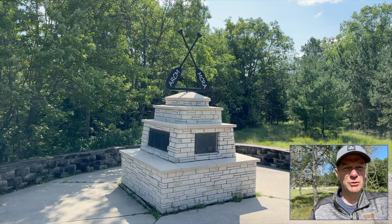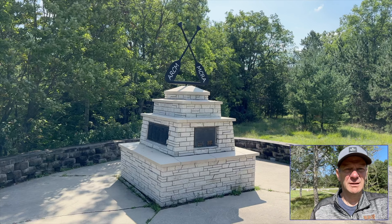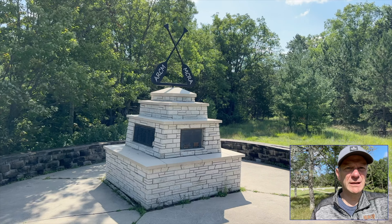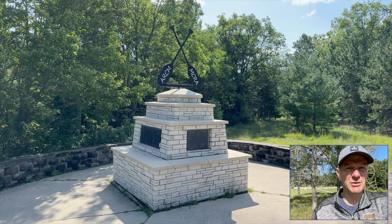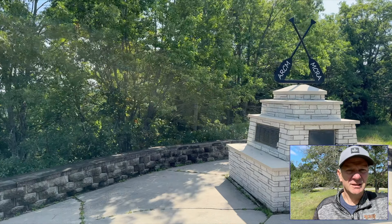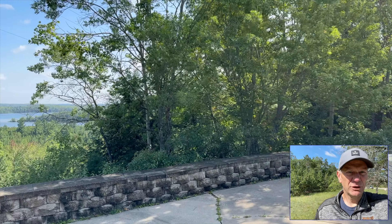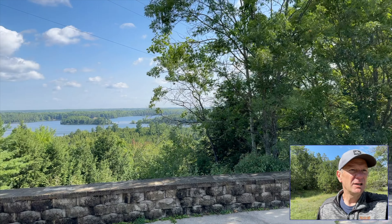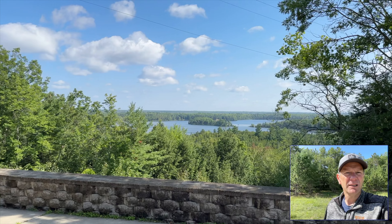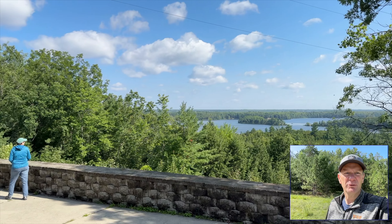This is the Canoe Memorial, where they honor the people that have completed the Canoe Marathon, which is a 120-mile canoe race. It's set at an overlook for the river — again, another beautiful view.